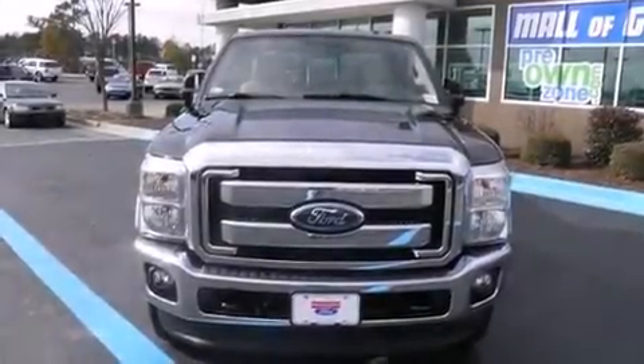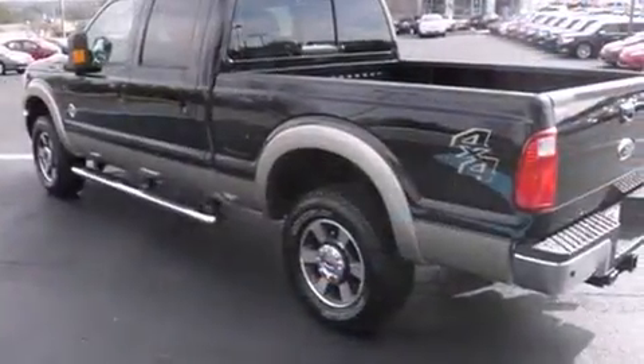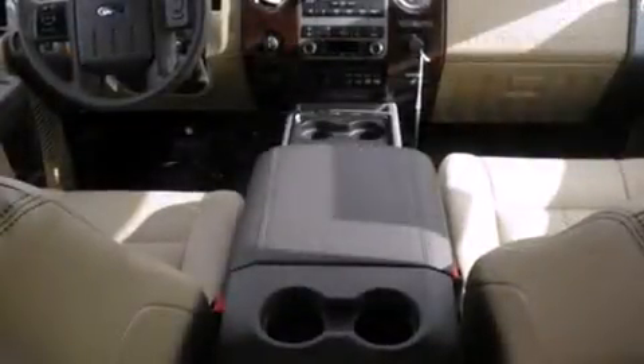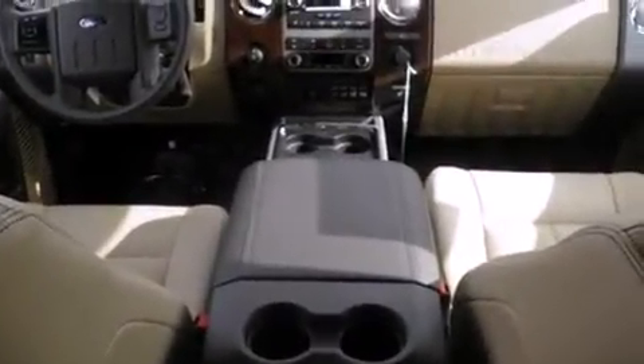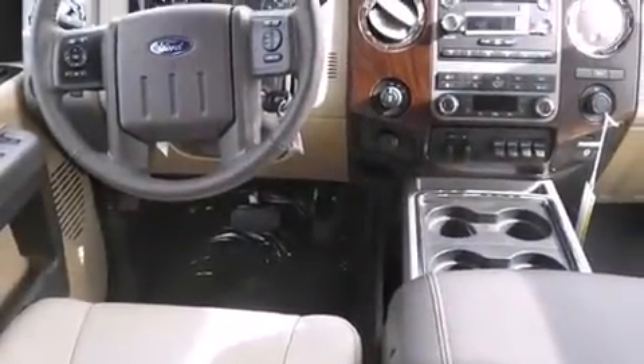Experience driving perfection in the 2011 Ford F-250. It features four-wheel drive capabilities, a durable automatic transmission, and a powerful eight-cylinder engine. A turbocharger further enhances performance while also preserving fuel economy.